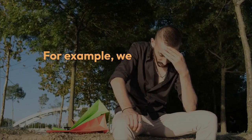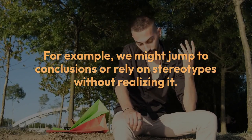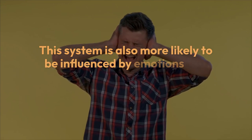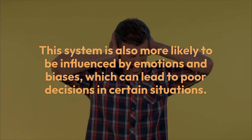For example, we might jump to conclusions or rely on stereotypes without realizing it. This system is also more likely to be influenced by emotions and biases, which can lead to poor decisions in certain situations.